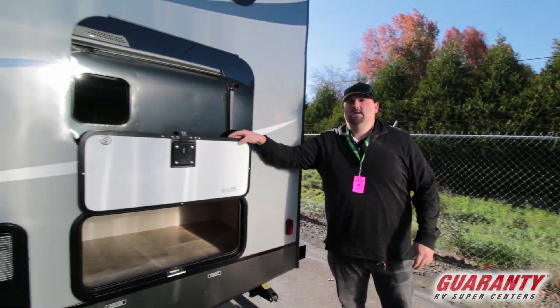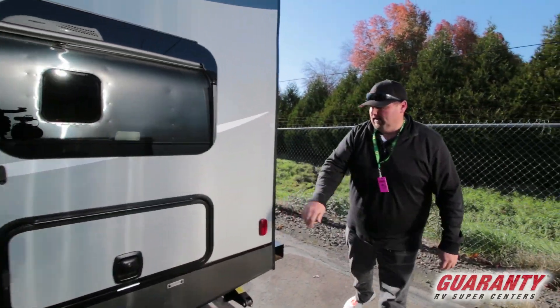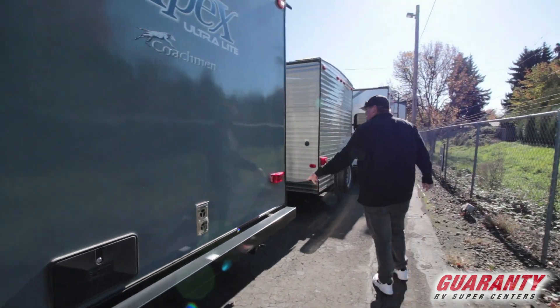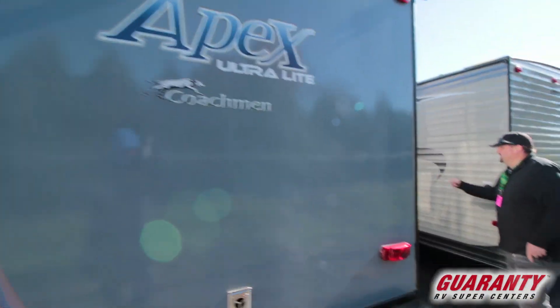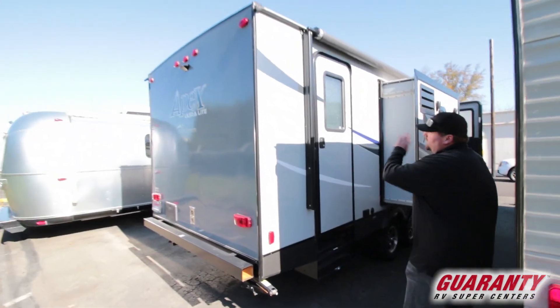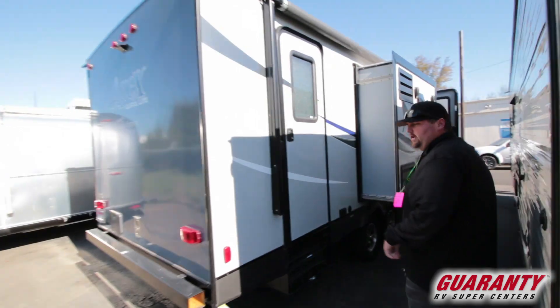This also has frameless windows with a slam latch — I love that. There's an outdoor shower feature on this unit and a rear bumper. This has an entry here and an entry just to the bathroom. We'll jump inside — it also has a power awning out here, but let's go inside and take a look.